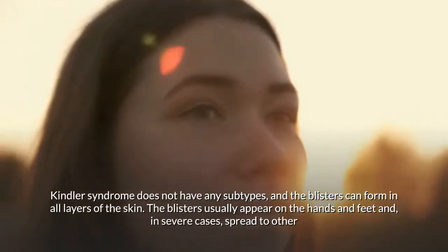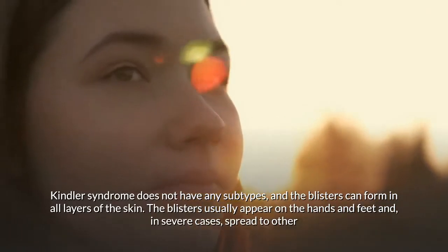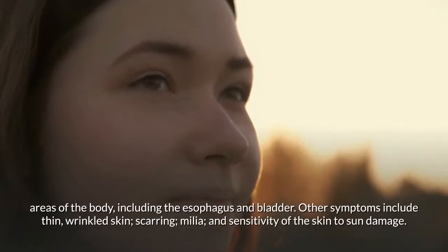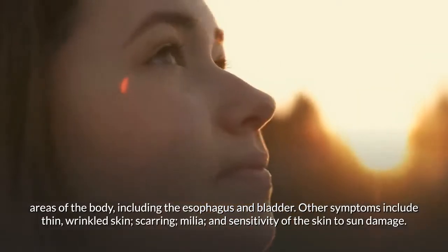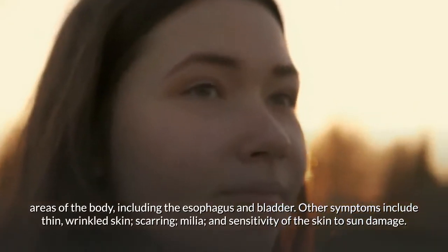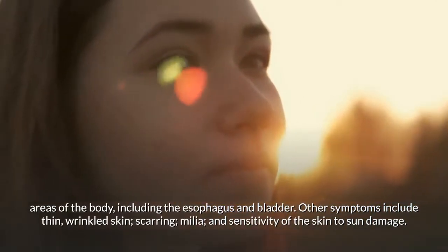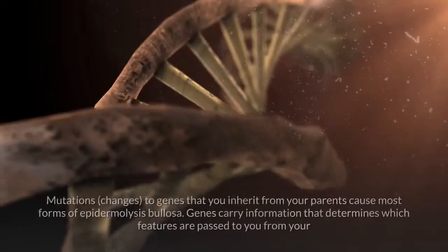Kindler syndrome has no subtypes and blisters can form in all layers of the skin. They usually appear on the hands and feet, and in severe cases spread to other areas including the esophagus and bladder. Other symptoms include thin wrinkled skin, scarring, milia, and sensitivity of the skin to sun damage.